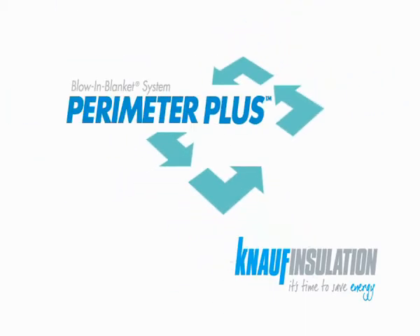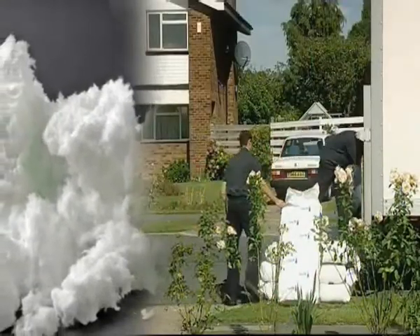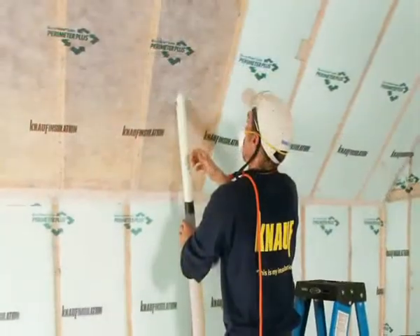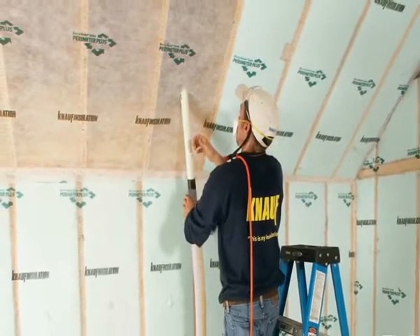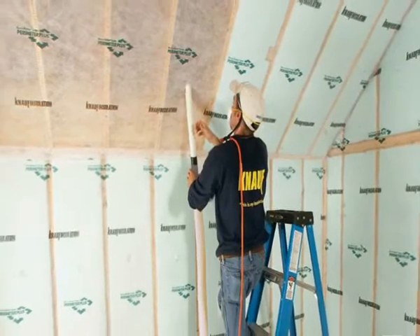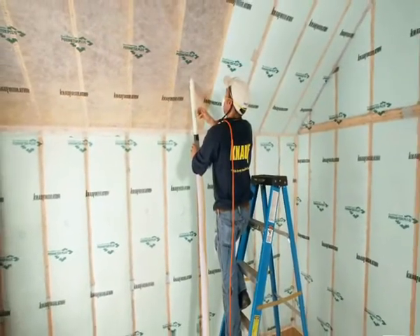Perimeter Plus. Blown glass mineral wool has been used extensively in lofts for years. It's fast to install and there's no site waste. There's also a large network of existing contractors with blowing machines who are experienced with blown installation.